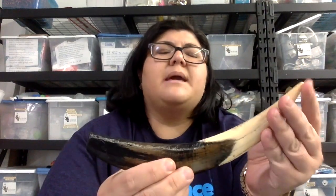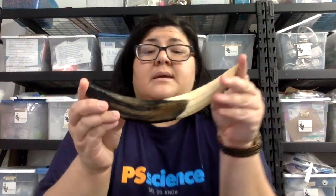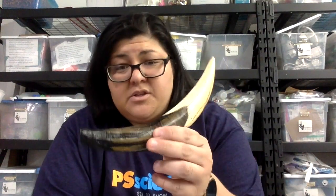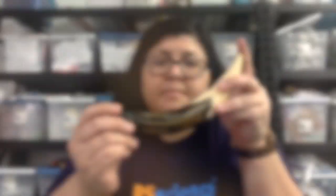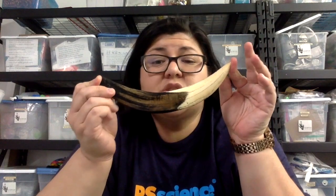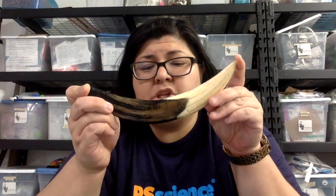So the shape makes sense, and the size. What's this brown stuff? It's not poor dental hygiene. This brown is actually a result of where this tooth was found. This tooth is a local tooth — it is a replica of the actual saber-toothed cat tooth found at the La Brea Tar Pits here in Los Angeles.